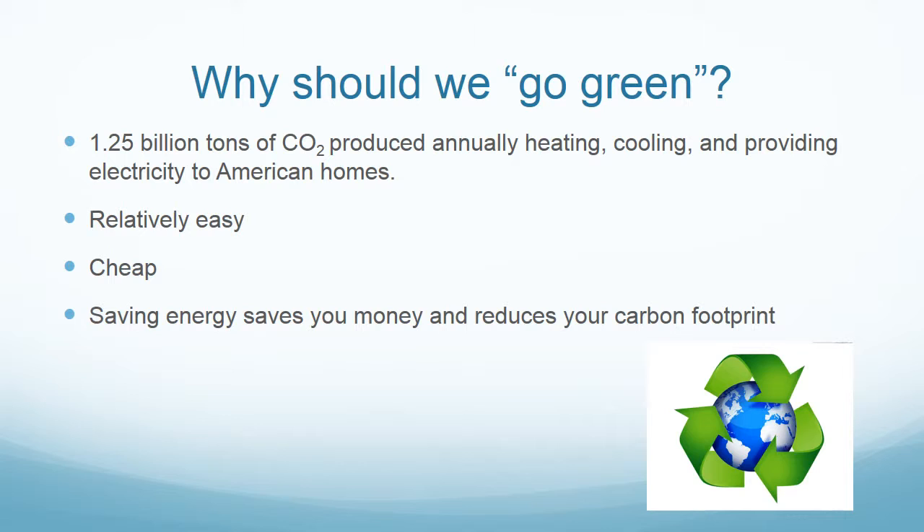We all have the ability to significantly decrease our home's carbon footprint. Taking measures to insulate, install energy-efficient appliances, and to reduce waste are just a few easy ways we can reduce emissions. These measures are relatively cheap, easy to install, and will end up saving you money in the long run.